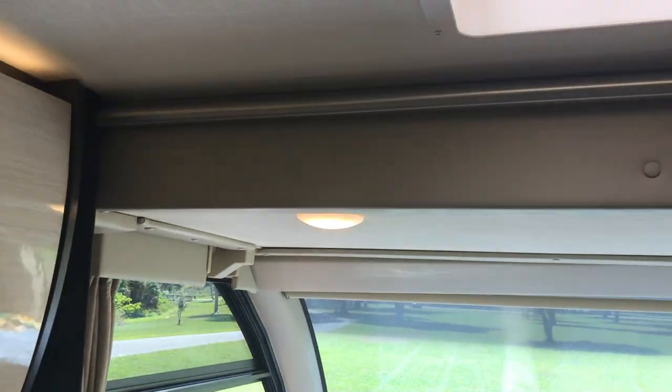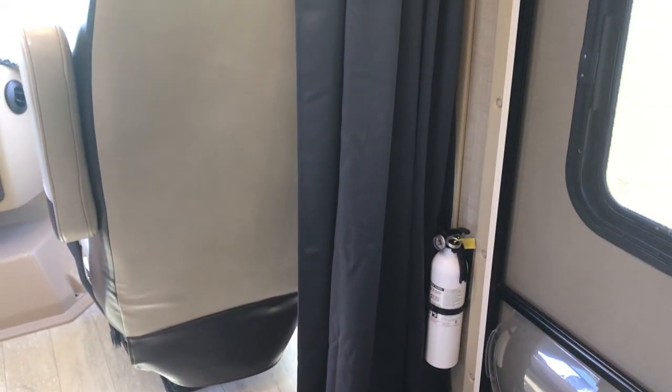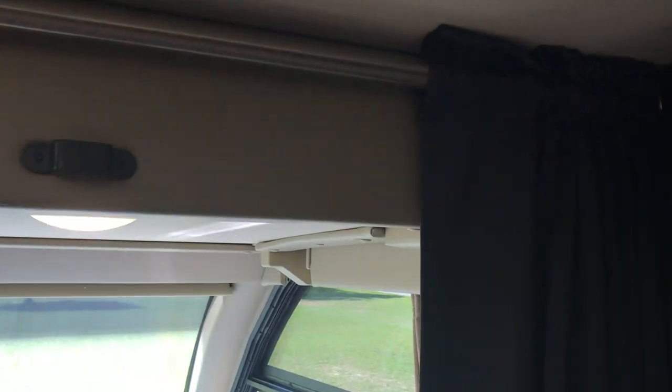And you've got your drop-down bunk. We put up permanent curtain rods with blackout heat-resistant curtains, so you can just easily slide these closed and blackout the whole front, which is really nice.